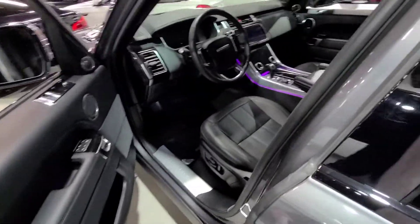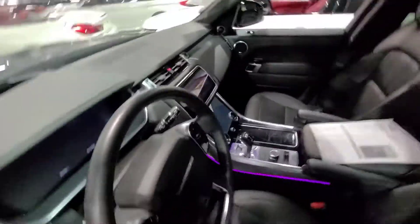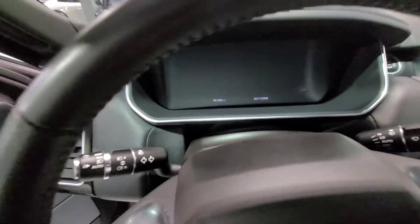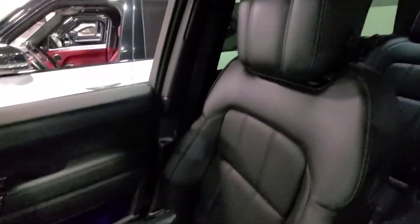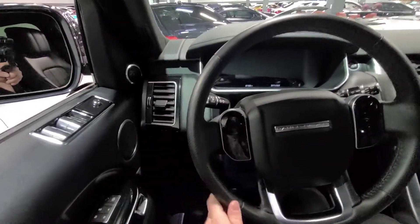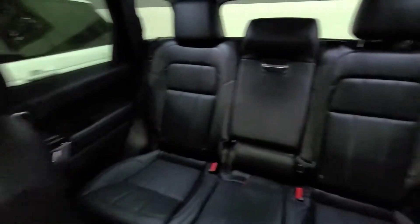Let's take a look at the interior. Beautiful seats — love the interiors on these new Range Rovers, especially with the new dual screens. And there's the mileage right there: 51,322. Got your Meridian sound system. Seats are in awesome shape, same thing for the actual trimming itself. Steering wheel with the perforated leather on each side. Rear seats are in great shape, and a full panoramic sunroof.